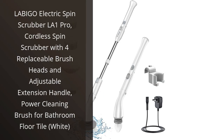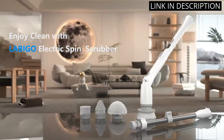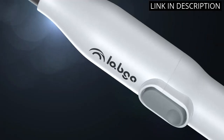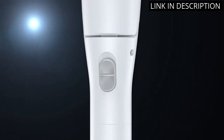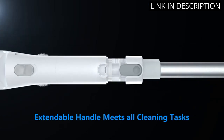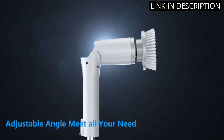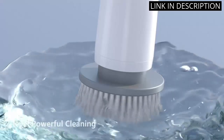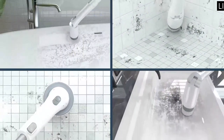I recently purchased the Labigo Electric Spin Scrubber LA-1 Pro and I've been extremely impressed with its performance. The cordless design makes it easy to maneuver, and the four replaceable brush heads allow for a variety of cleaning tasks. The adjustable extension handle also makes it easy to reach difficult areas. I've primarily used it for cleaning bathroom floor tiles, and it has made the task so much easier and more efficient. It is definitely a great addition to my household cleaning tools, and I highly recommend it to anyone in need of an effective power cleaning brush.